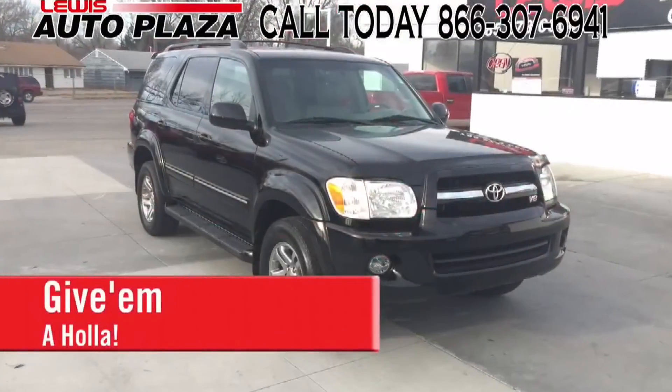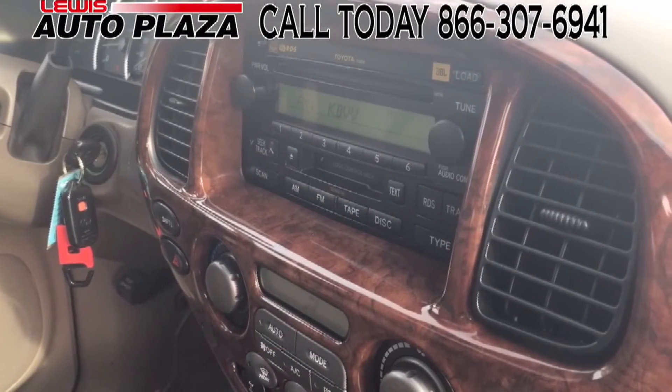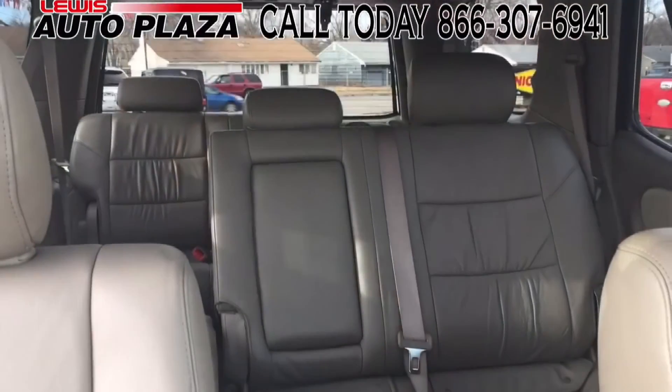Looking for a new car? It's time you give them a holler. Lewis Auto Plaza's online specials this month include this Toyota Sequoia, black in all leather. It's a beautiful edition for any family.